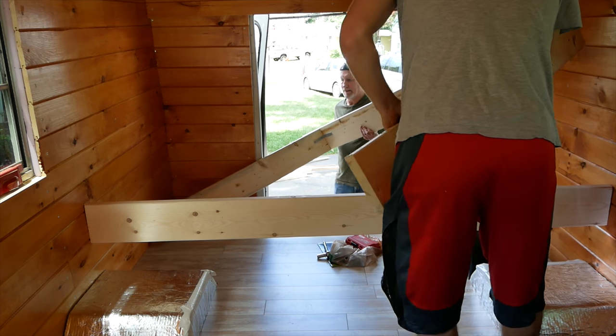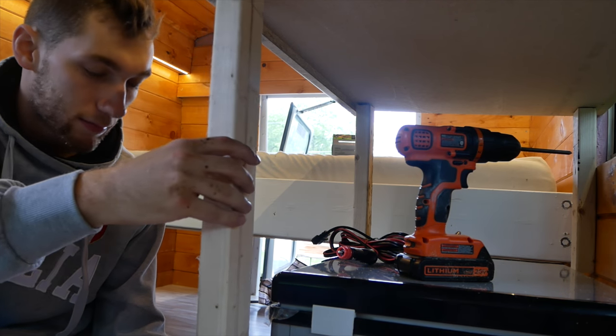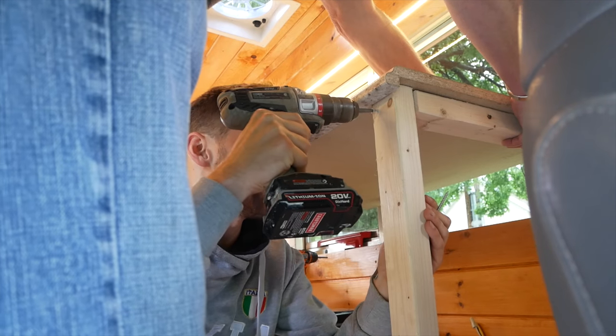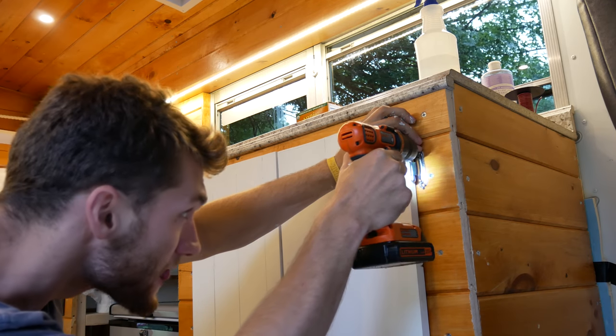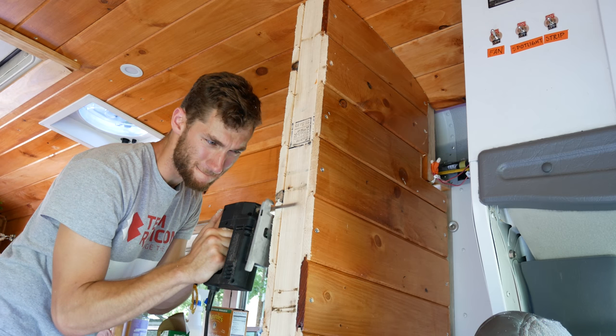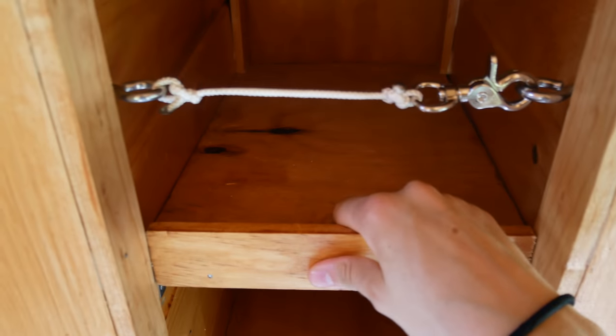Then we built a bed frame for a full-size bed with two end cabinets for extra storage. We wanted a refrigerator and running water, so we made a kitchen that could fit both perfectly and closed everything off with four white custom-made doors. The last and final piece was the pantry, which holds all of our food and also encloses our living space from the driver's seat.